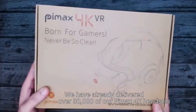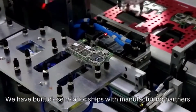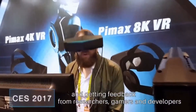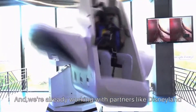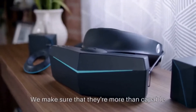We aren't new to VR — we have already delivered over 30,000 of our Pimax 4K headsets in less than six months, and we've built close relationships with manufacturing partners. I've been traveling around the world demoing our new 8K headset and getting feedback from researchers, gamers, and developers. We're already working with partners like Disneyland to take VR beyond the home.